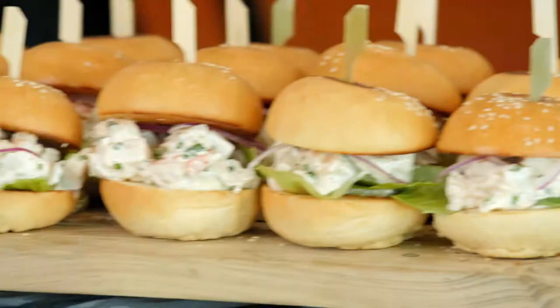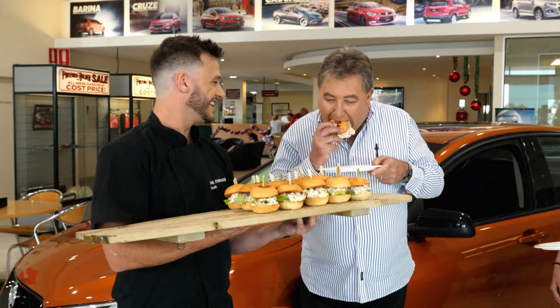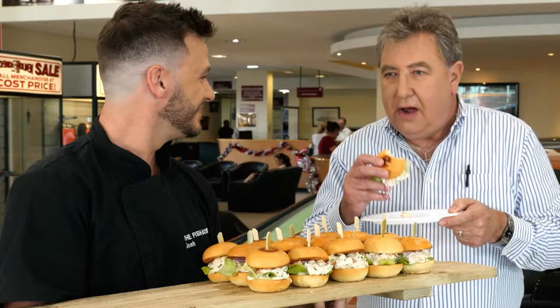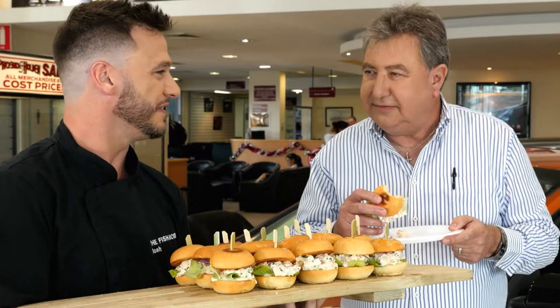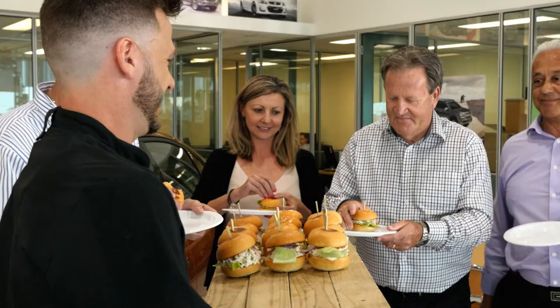So Mark, I hope I've done your lobster justice. Absolutely fantastic, Josh. Well done. Thanks Mark - hopefully your team enjoys them as well. Come on in guys, get into it. Thank you. Positive feedback? Never had a lot of this before.